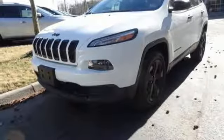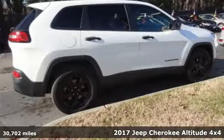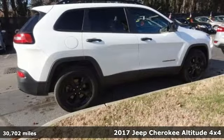Here's a 2017 Jeep Cherokee. Experience the Jeep life, and with features like these, every drive's a pleasure.